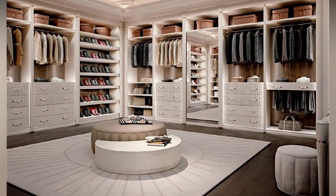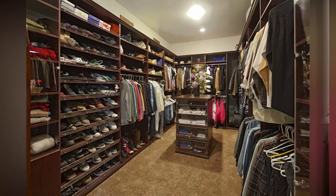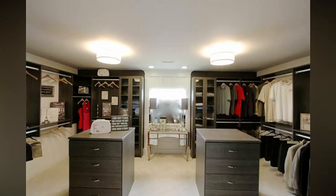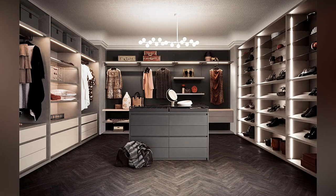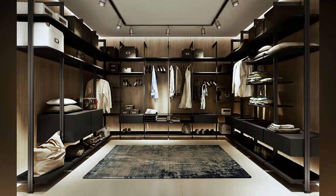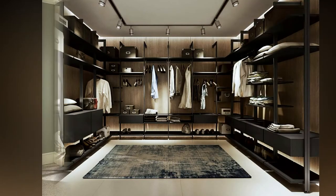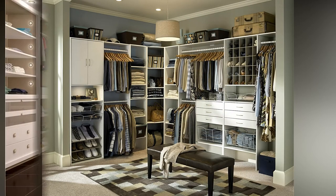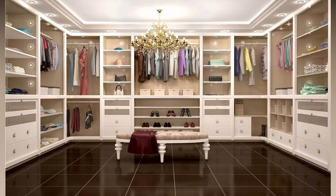A walk-in closet is a must-have for every homeowner looking for a practical, effective, and aesthetically pleasing storage unit. Are you tired of cramming your expensive dresses into a small and completely inaccessible closet? Do you spend hours every day searching for your favorite pants just to find them rolled up in the corner of an overloaded wardrobe? A walk-in wardrobe instantly adds a touch of finesse to your house, fulfilling its purpose.